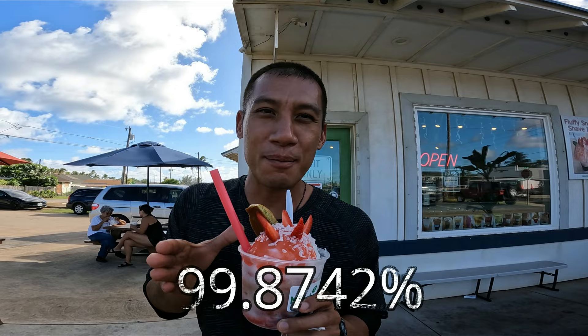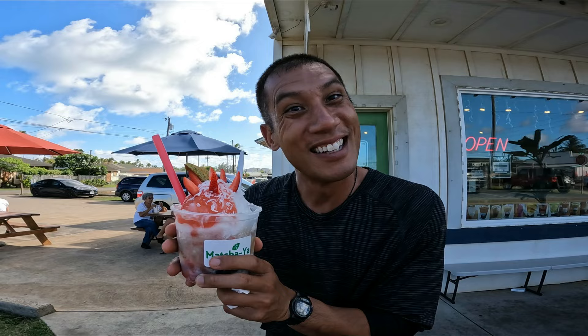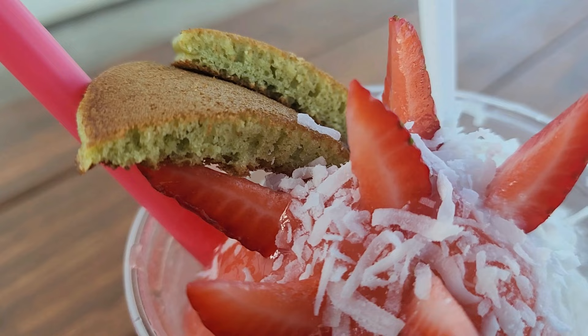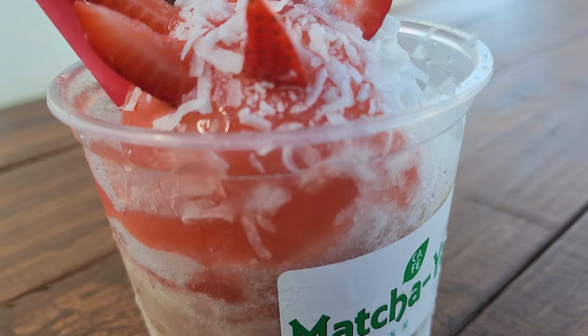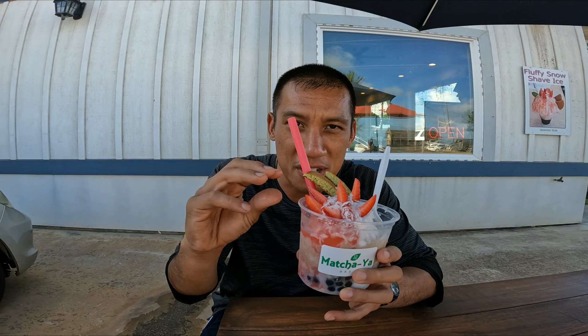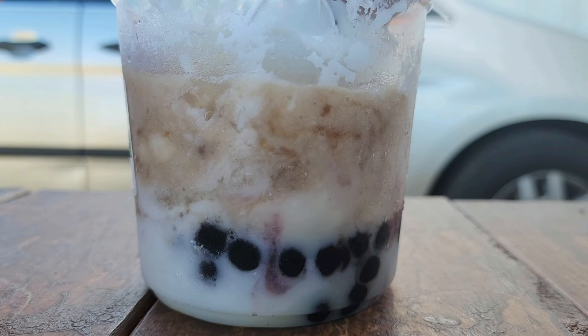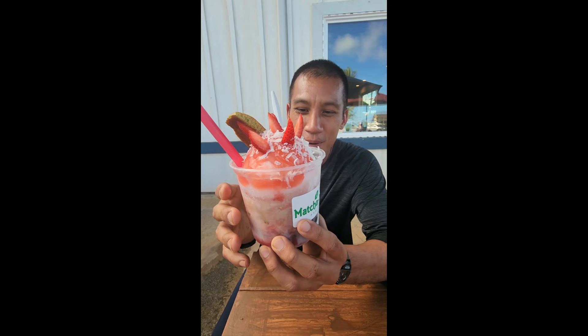I bet 99% of you have never had a shave ice that looked like this. This looks incredible. I like the pancakes, the strawberry — the coconut stripes seem very dense. One thing I noticed when they were making it: they layered it — shave ice, syrup, shave ice, syrup. The presentation is on point. And I've never had shave ice with boba on the bottom. Coconut, pancake, strawberry, and boba on the bottom.